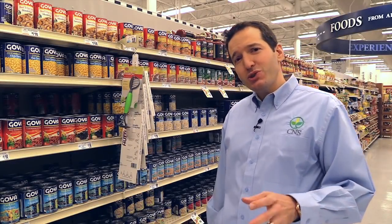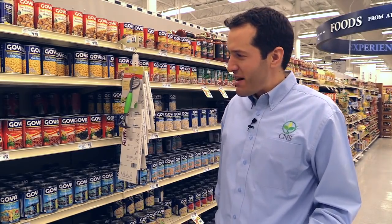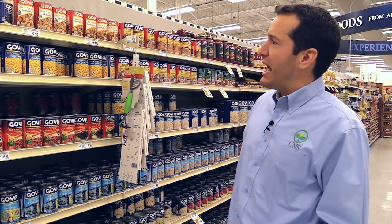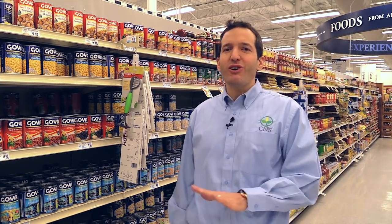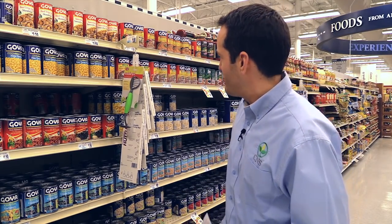In every store there's usually an ethnic or world section, and you can find some pretty interesting things in here. You can find canned beans that have low or no salt added, and a huge variety of beans. Occasionally you can find different types of food you've never heard of or tried before, and it can be a fun experiment to explore these new foods.